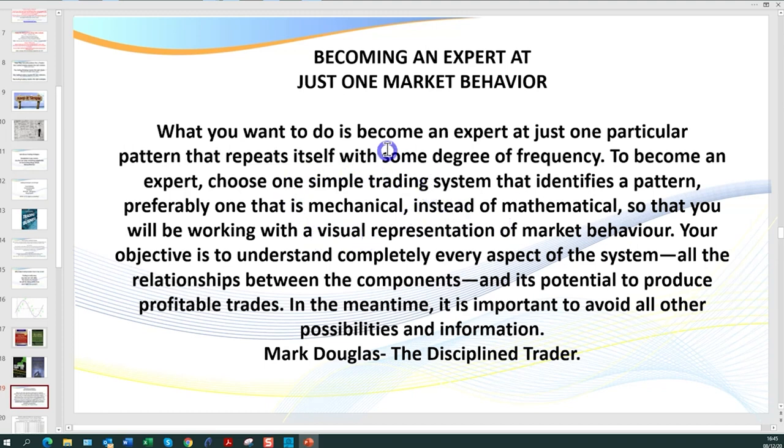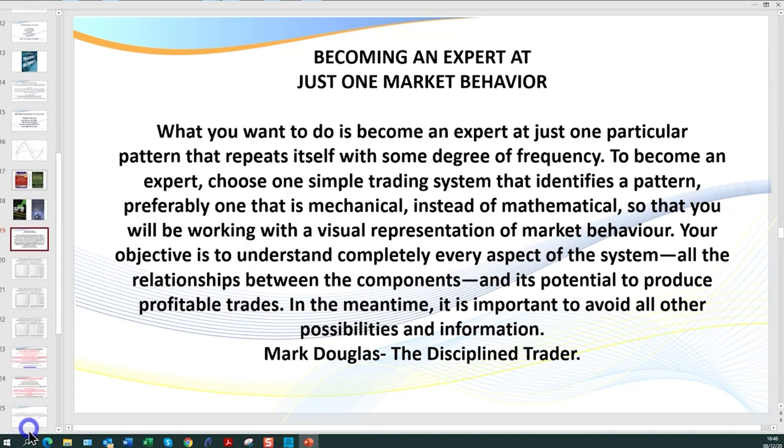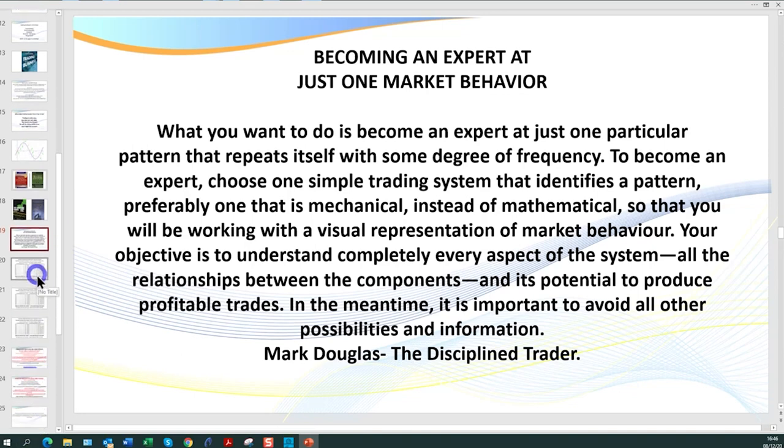As Mark Douglas says in his book: what you want to do is become an expert at just one particular pattern that repeats itself with some degree of frequency. Choose one simple trading system that identifies a pattern — preferably one that is mechanical rather than mathematical, in other words, rules-based. It's important to avoid all other possibilities and focus on that one pattern and become an expert at it. If you start with a $1,700 account trading the micros on futures or the micros on forex, targeting only $50 a day — those are called 2Bs — you can grow steadily.